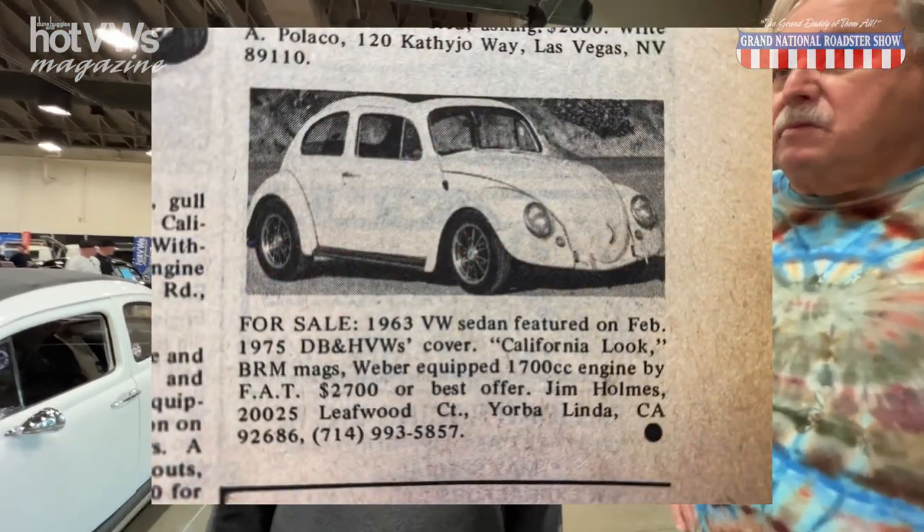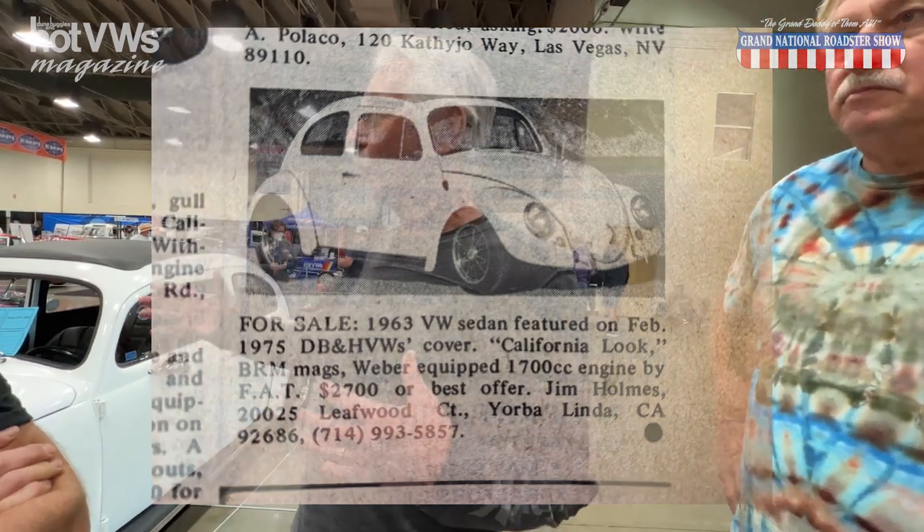After that, I sold it. I lived in Brea, and there was a gentleman who worked for his dad at a liquor store down the street. He'd seen the car and asked if I'd ever think about selling it. I'd just gotten married — not even a year — and we needed something more of a family car. So I sold it to him. Then I bought a '66 911, which was my family car after that. And I still own that today.